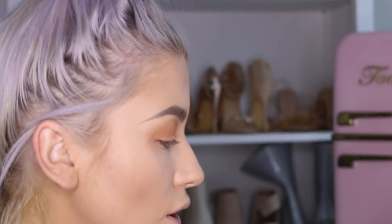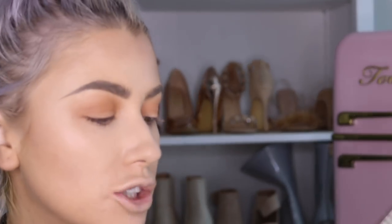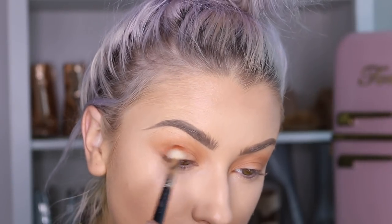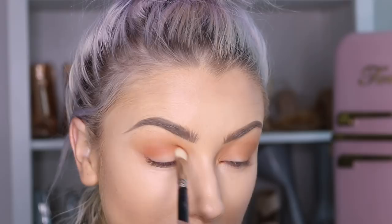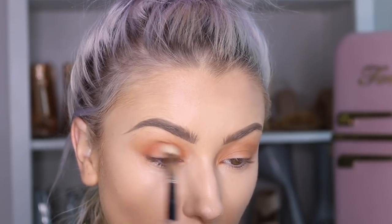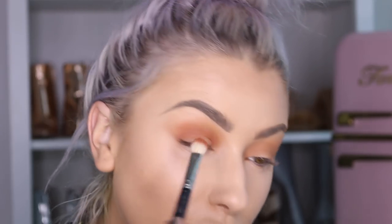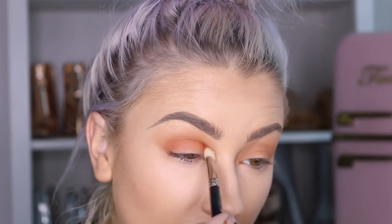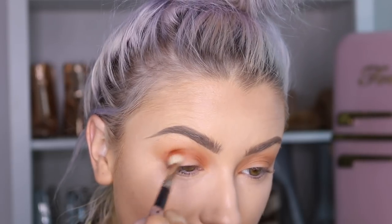The brush I use is a Morphe M513 — a big fluffy brush for the transition shade. Now I'm going in with Peach Cobbler using a MAC 217 brush, focusing more into the crease rather than blowing it out as much. We're just building these colors to get that nice gradient fade.